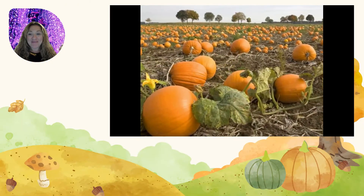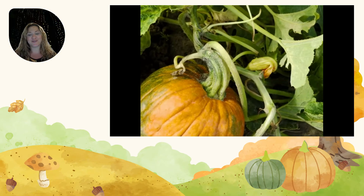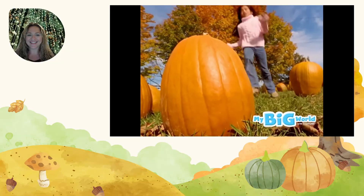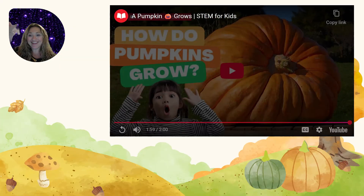Lots of pumpkins grow on a pumpkin vine! A vine is a kind of plant that has a long stem and grows along the ground. In October, pumpkins are ripe and ready to pick! Alright! Let's learn more! Come on!